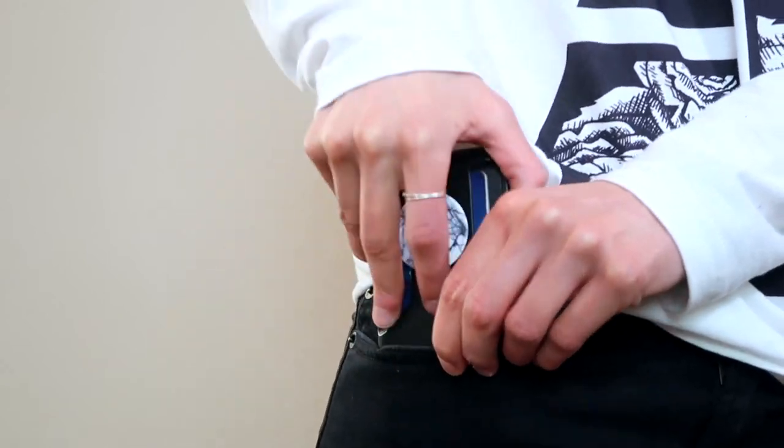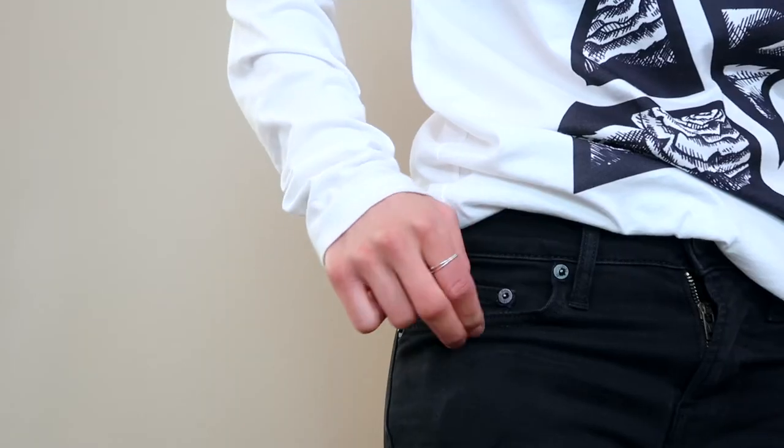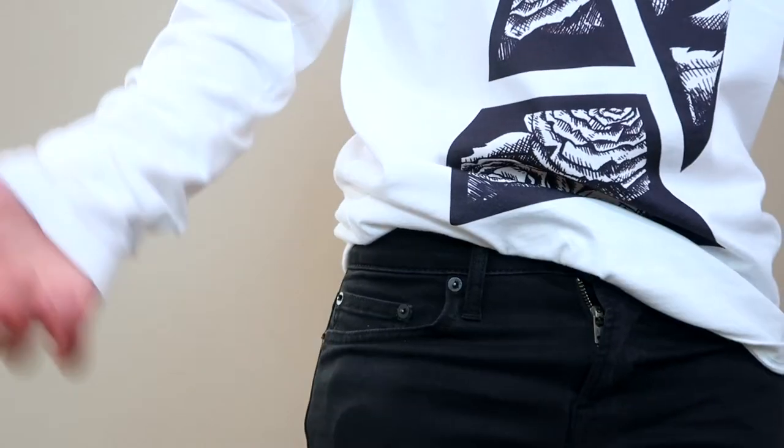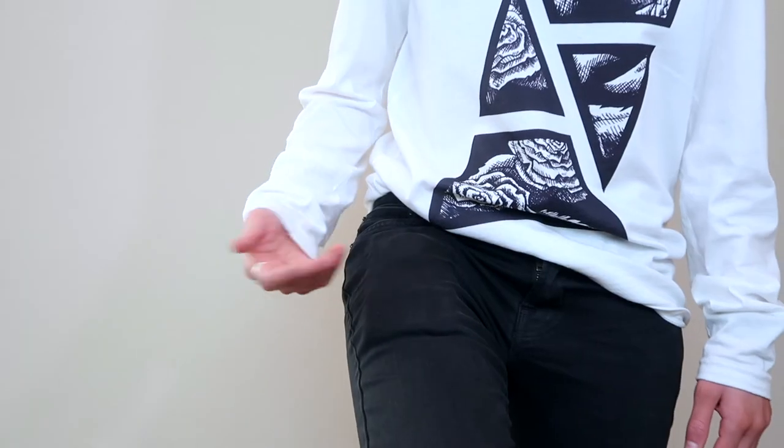Now for the moment of truth — I'm going to test out the pocket. Wow, my phone isn't sticking out at all, and there's probably even almost an inch of extra room. So if you have a bigger smartphone these would probably work really well. If I was sitting down this wouldn't be hitting my hip bone at all. I'm really impressed with the men's pants.